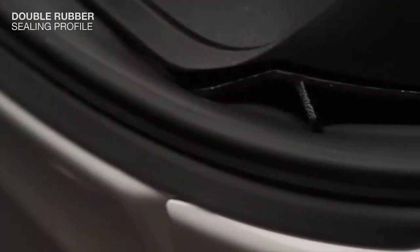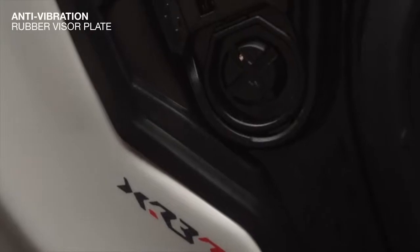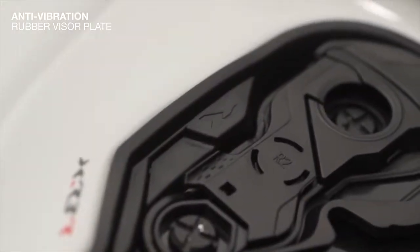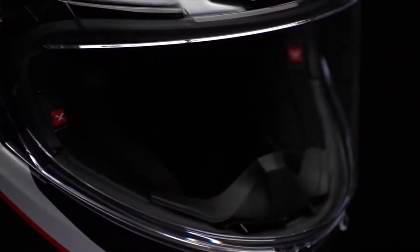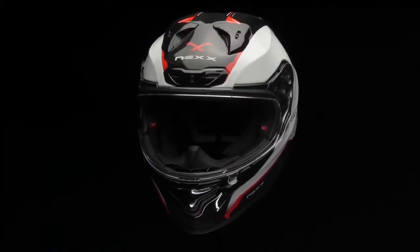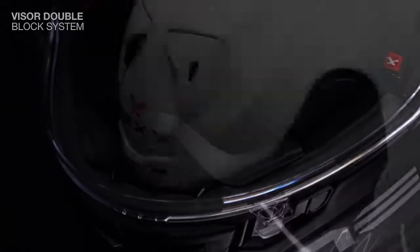The XR3R's comprehensive soundproofing concept includes a double rubber sealing profile around the entire visor. The innovative anti-vibration rubber bases are designed to evenly absorb and distribute vibrations to nominal levels. The unbreakable PC Lexan visor is optical class 1 with anti-scratch treatment and is both pinlock and tear-offs ready. It also includes a double block safety system with two anti-fog positions.